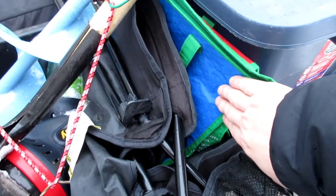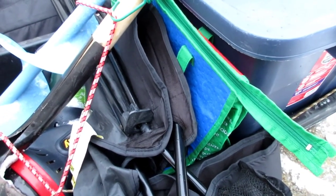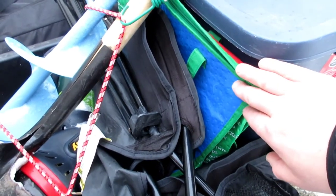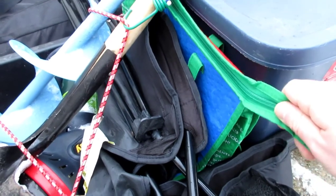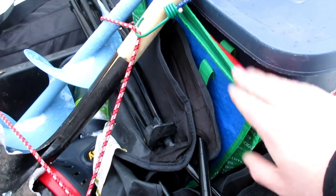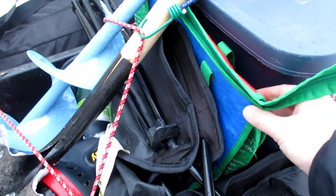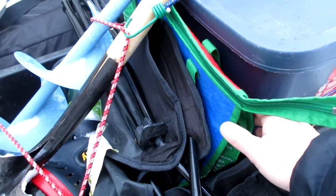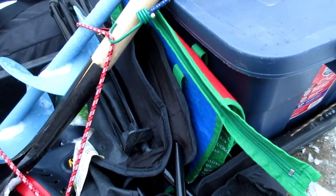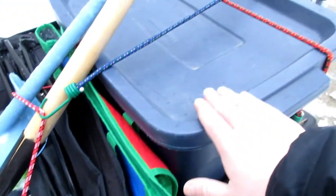Inside this green insulated bag I keep a lunch bag with any of the food and snacks we plan on taking that day. I also keep thermoses, a water bottle, bait, and any other snacks in there. I keep this bag with me in the truck when driving out to the lake and then it fits well in here. I like that it's insulated because it might keep a little extra warmth or cool in there for things I want warm or cold, and it's also transportable inside the truck.